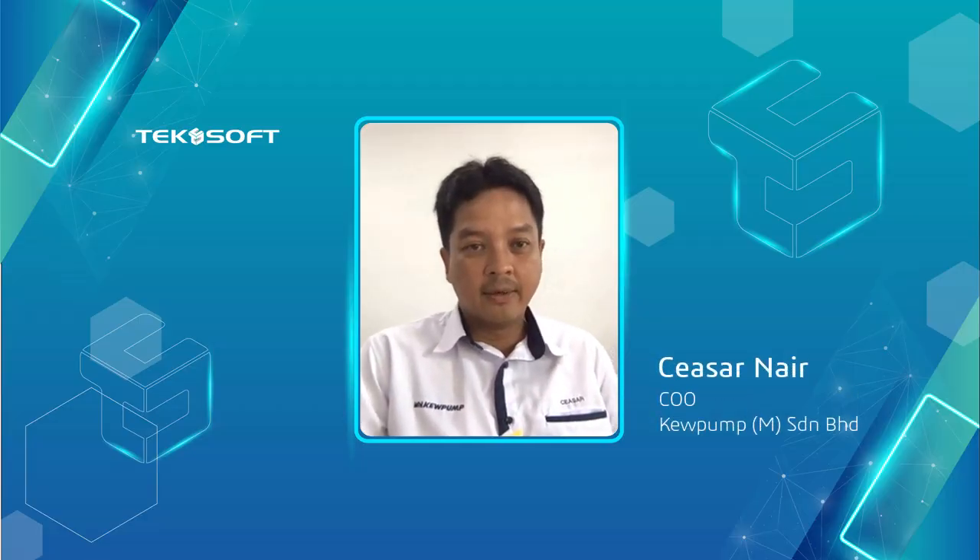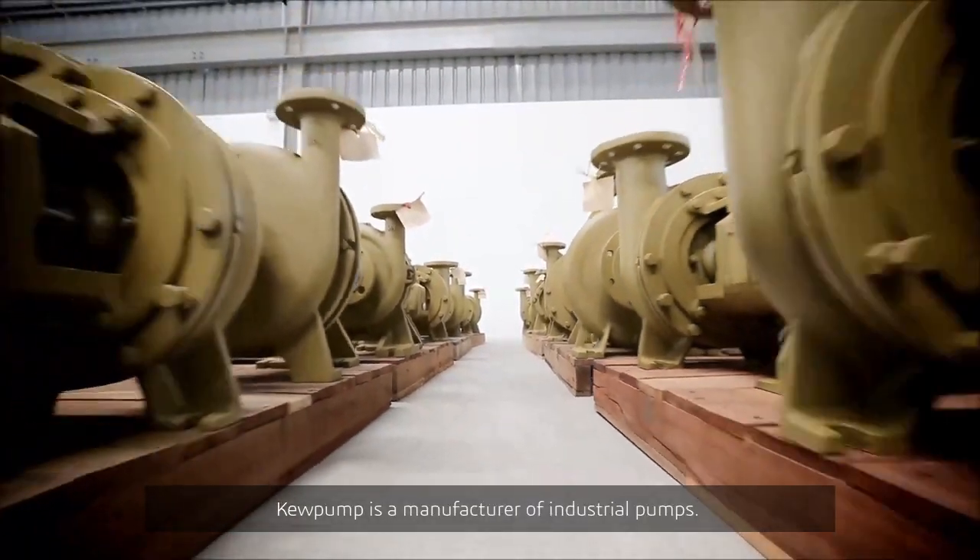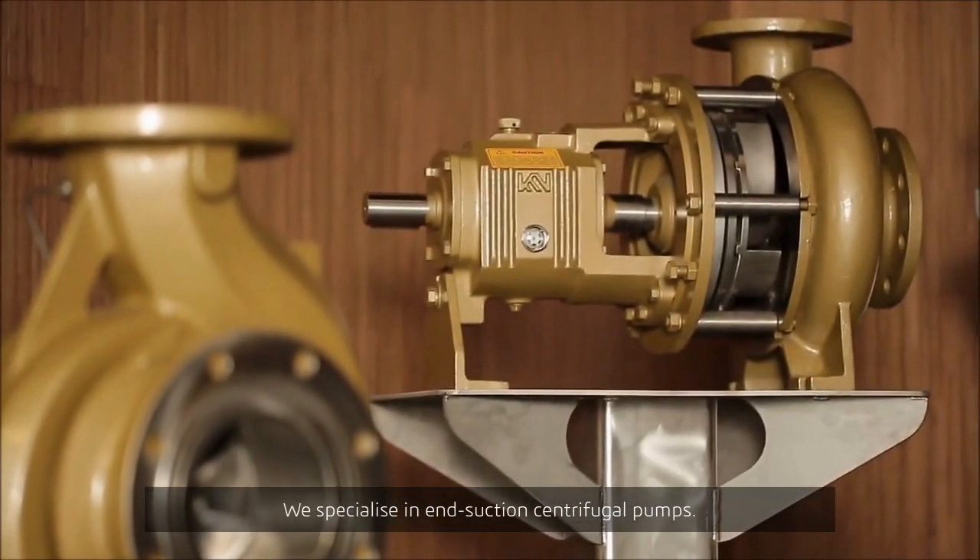QPUMP is a manufacturer of industrial pumps. We specialize in end suction centrifugal pumps.